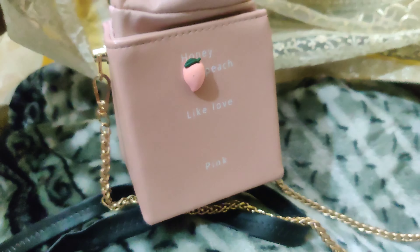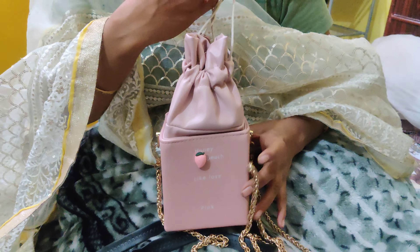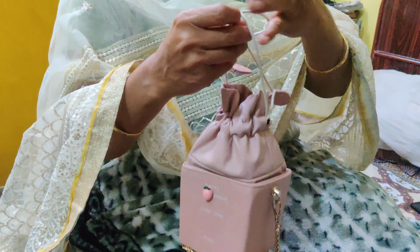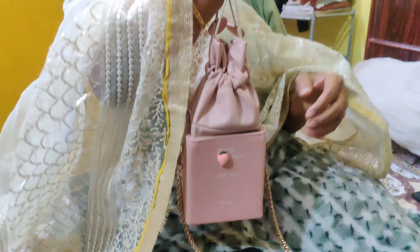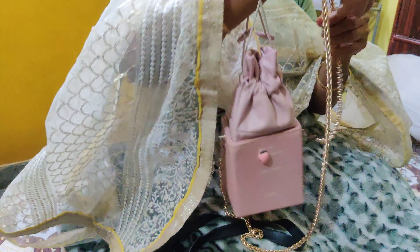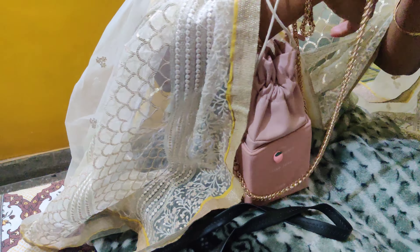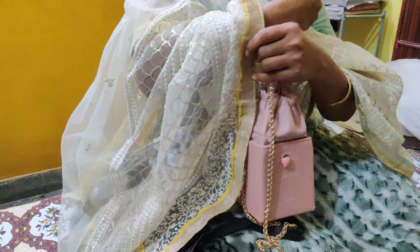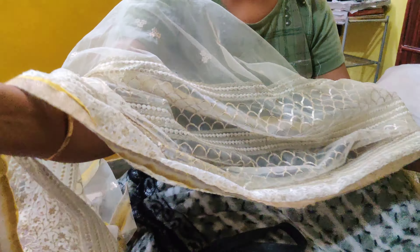The second one is this potli bag with a chain, and it is detachable — we can detach it and use it as a potli and as a sling bag. Chachi took a different style and showed me that we can carry it like this, which was too cute.